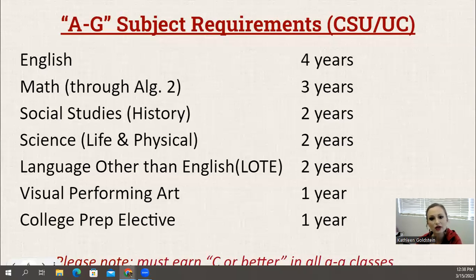For science, A through G requires just two years — one life and one physical — and the graduation requirement is actually three years. Language other than English is also the same two years. Visual and performing art is one year, which is the same. And then one college prep elective. Because we require more years of history and science, either that government class — that third year of history — or physics could serve as that college prep elective.